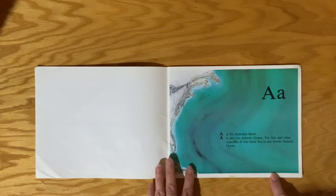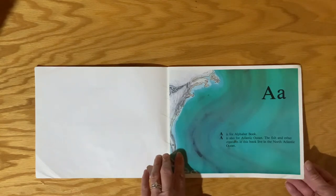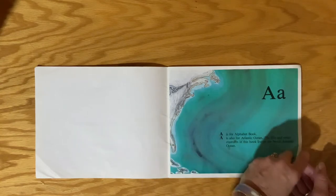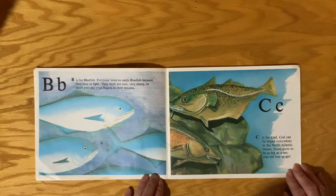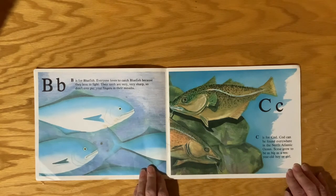A is for Alphabet Book. A is also for Atlantic Ocean. The fish and other creatures in this book live in the North Atlantic Ocean. B is for Bluefish. Everyone loves to catch bluefish because they love to fight — they tug and tug and tug on that line. Their teeth are very, very sharp, so don't ever put your fingers in their mouths.